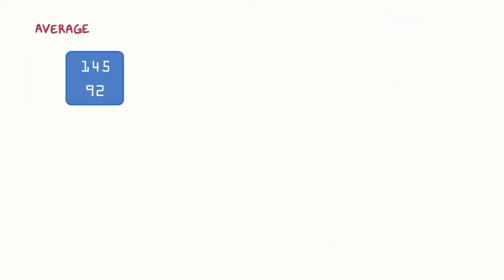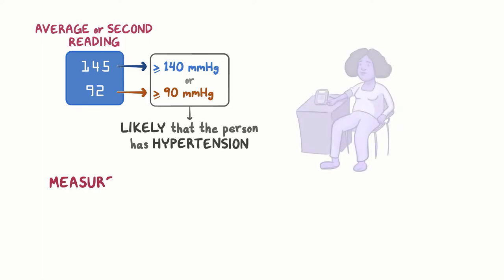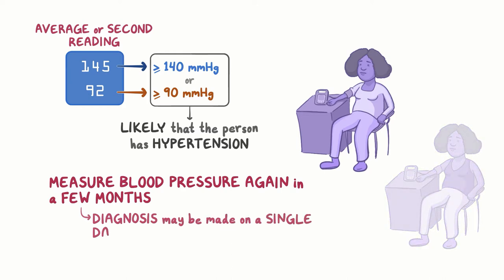If the average of the two readings or the second reading is greater than or equal to 140 mmHg for systolic blood pressure, or greater than or equal to 90 mmHg for diastolic blood pressure, it is likely that the person has hypertension. It is ideal to measure blood pressure again in a few months to confirm the diagnosis. However, this may not be practical, and sometimes the diagnosis of hypertension may be made based on blood pressure measured on a single day.